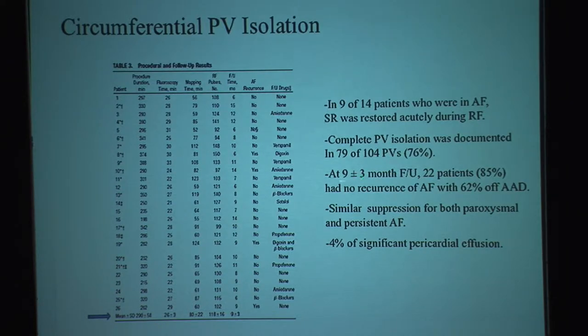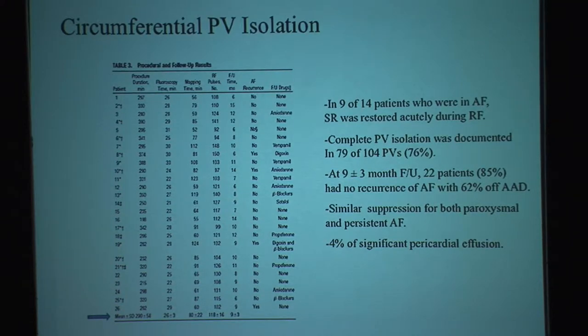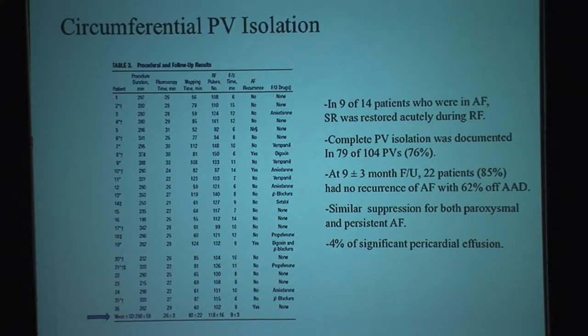Of the 85% who had no AFib, 62% had been taken off all antiarrhythmic drugs, which was a major finding. They also found that the suppression of atrial fibrillation by isolating all four pulmonary veins had similar efficacy for paroxysmal and persistent atrial fibrillation — which was completely a surprise, because you would expect a patient who had been in atrial fibrillation chronically for a long time would be more difficult to treat by ablation alone. However, they had significant pericardial procedure complications: up to 4% of patients had pericardial effusion, some requiring pericardiocentesis.